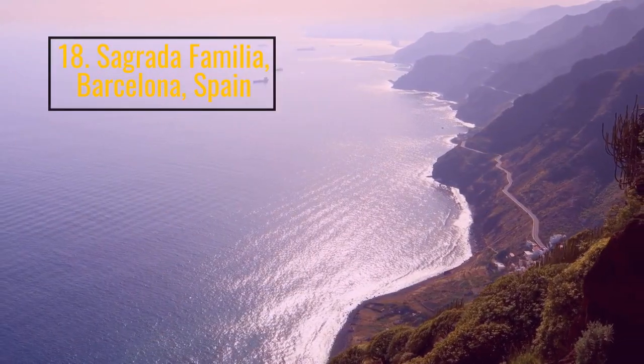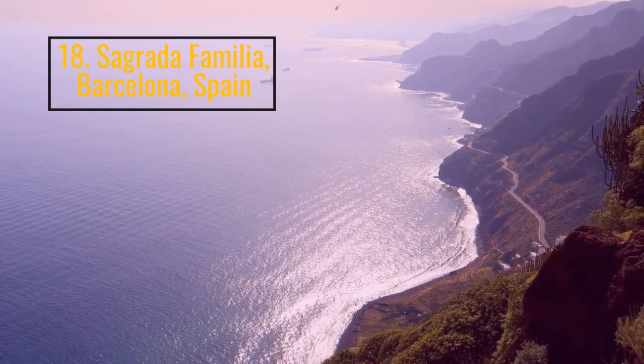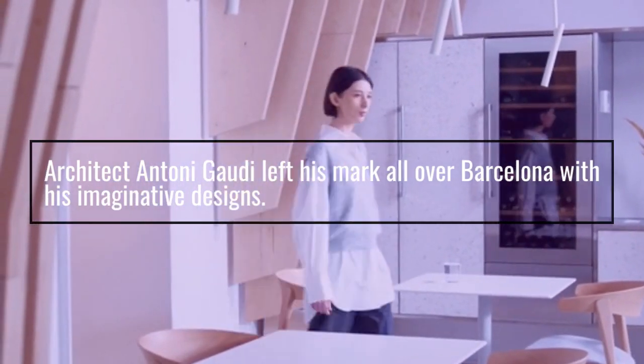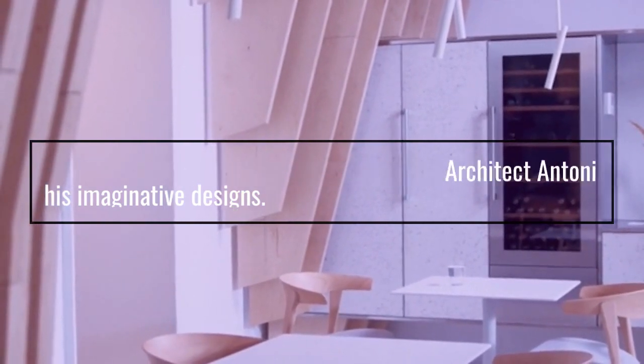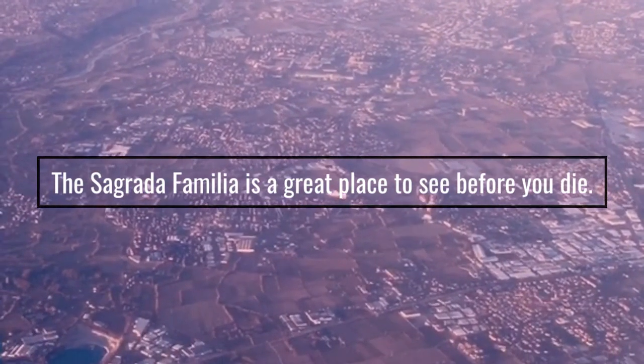Number 18: Sagrada Familia, Barcelona, Spain. Architect Antoni Gaudí left his mark all over Barcelona with his imaginative designs. The Sagrada Familia is a great place to see before you die.